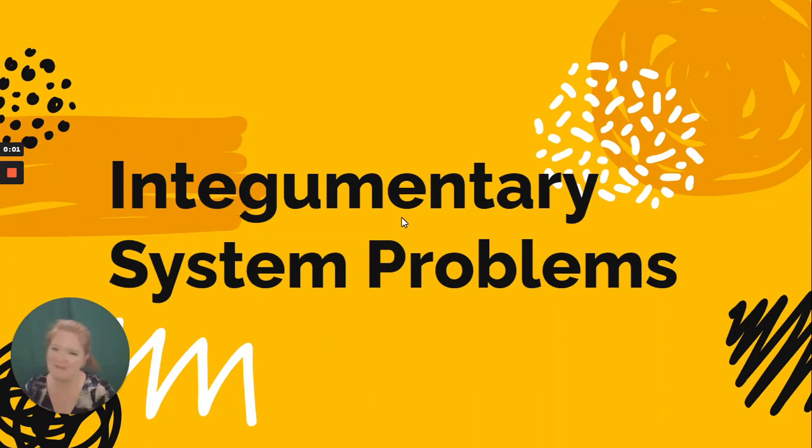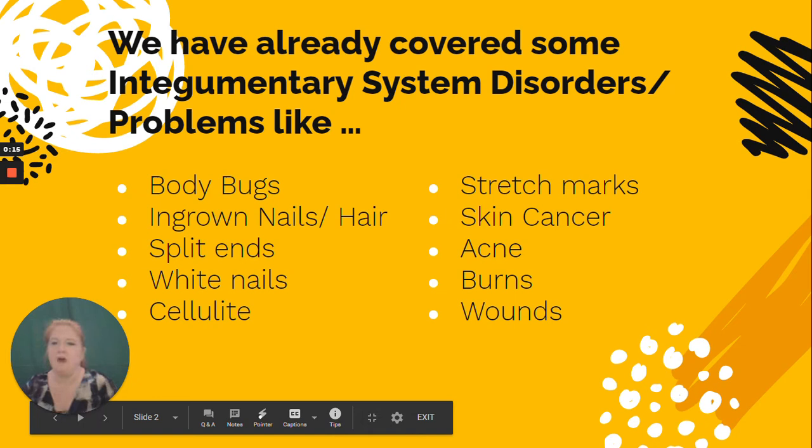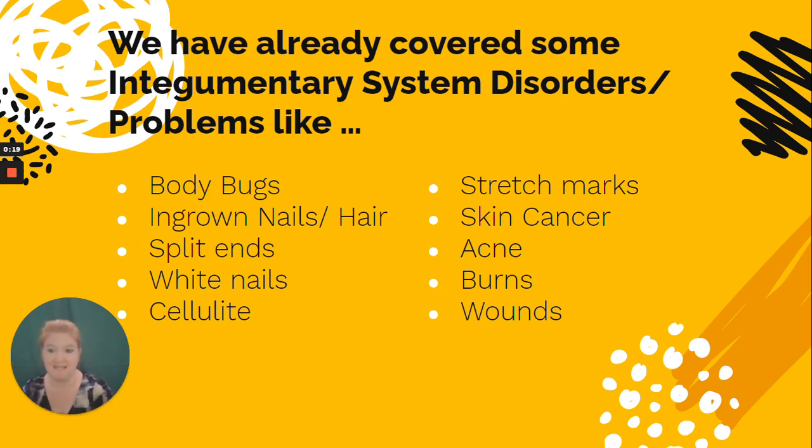Hello and welcome to another science lesson. We are still on the integumentary system, and this lesson focuses on problems, diseases, or disorders within the integumentary system.